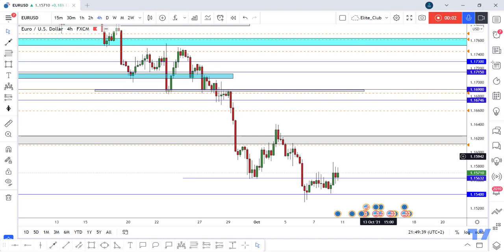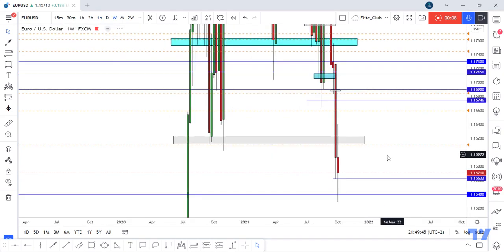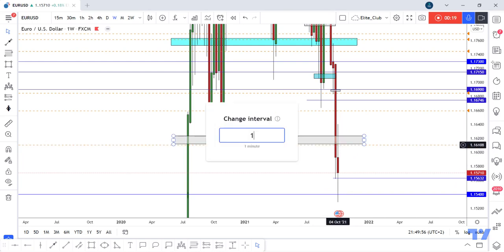Hello traders, hope you all enjoy trading. This is your OSD new analysis and we are on the 4-hour time frame. We have a very simple setup here — a weekly closure below this previous support, and the price retested with this weekly candlestick. We had a lot of news last week.